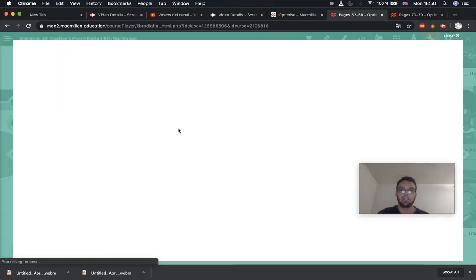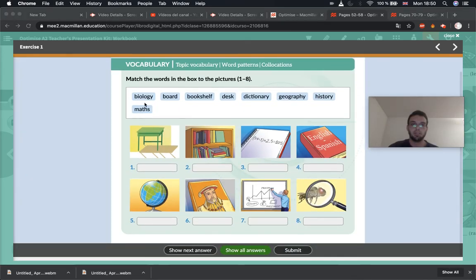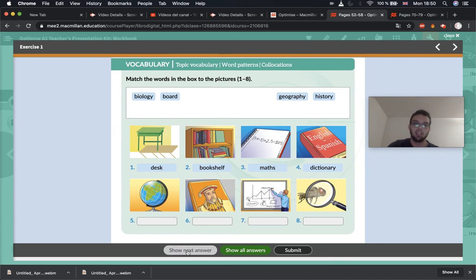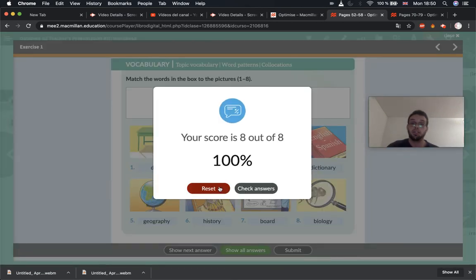All finished. Let's correct. Let's see what we have. Matching the words — this should be pretty easy. Number one is a desk — it's where you work. Number two is a bookshelf. Three is maths. Four is a dictionary. Five is the subject geography. Six is history. Seven is a board — the board that you draw on. And the last one is biology. Did you get all of them correct? If you've made any mistakes, correct them in your book, please. Fantastic, very good.